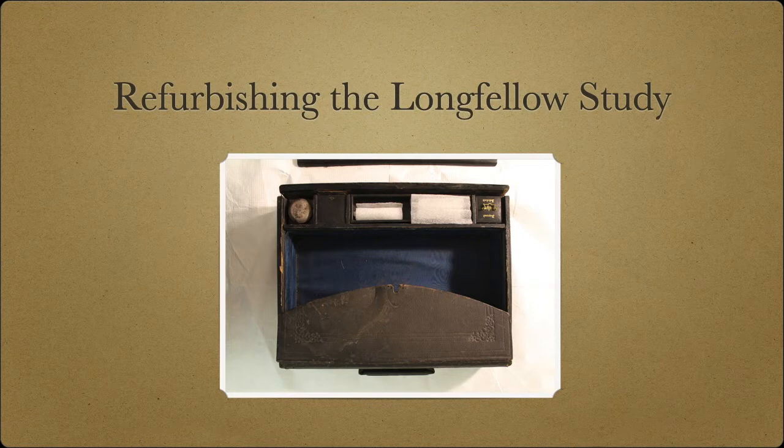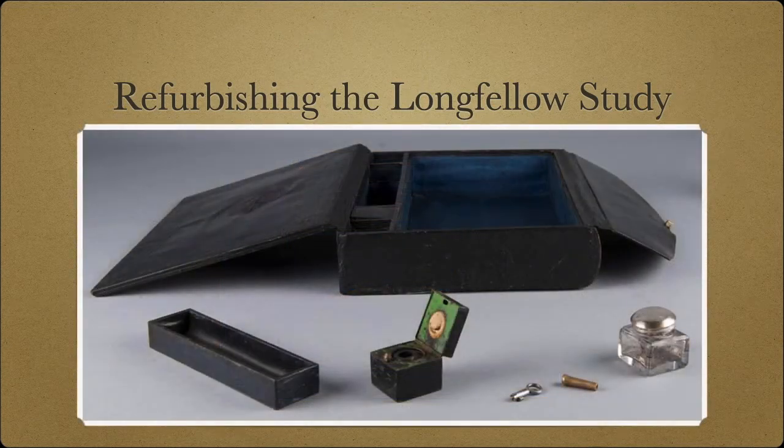With the promise of support from the Friends of Longfellow House, Washington's headquarters, conservators for the National Park Service restored the writing case and all the items that came with it, including the key that they found lost inside the lining. We count that as a success. Longfellow's writing case is now back on display in his study, helping to show visitors how he worked.